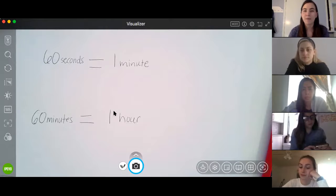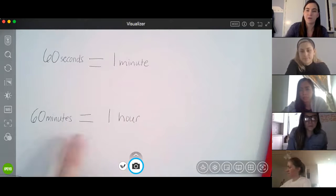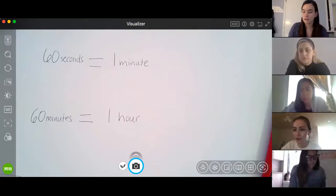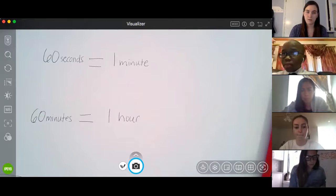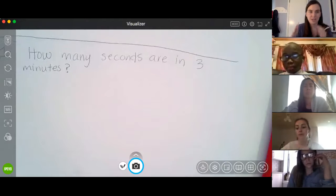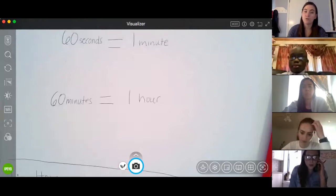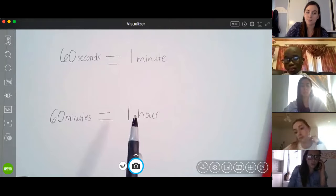When's another time in math that we've used conversions? Let's hear from Mustafa. We use conversions in inches and feet, and centimeters and meters. Great job. So the same way we converted units in measurement, we're going to do the same thing for time. So far we know these two rules: 60 seconds is the same as one minute, and 60 minutes is the same as one hour.